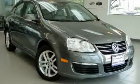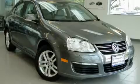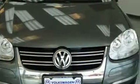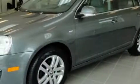Here's the vehicle for you. This is a 2007 Volkswagen Jetta. It has a 2.5 liter, 5-cylinder engine and a 6-speed automatic transmission. With an EPA estimated rating of 30 miles per gallon on the highway, this automobile is clearly a fuel-efficient choice.